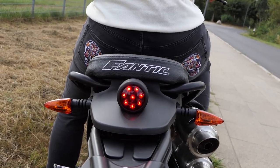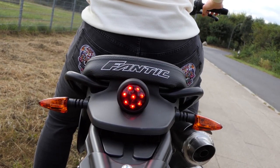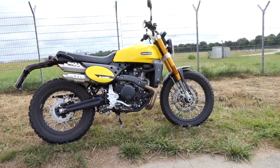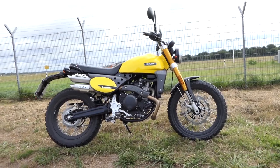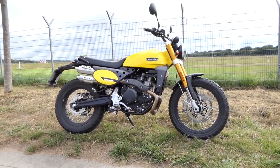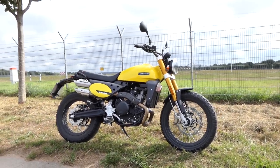The Fantic Caballero is currently available in six different versions: Scrambler, Flat Track, Rally, Explorer, Deluxe, and an anniversary version. However, the differences are marginal and rather visual. Only in the tires, rim size, and front fender are there significant differences. Basically, you can look at all models and where the pulse beats the highest, you grab it.